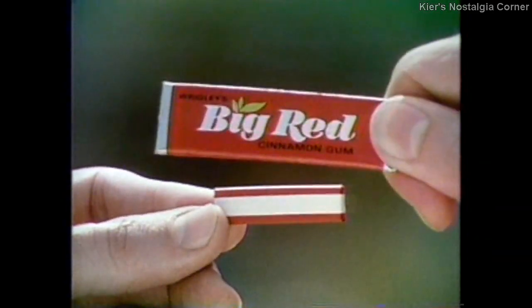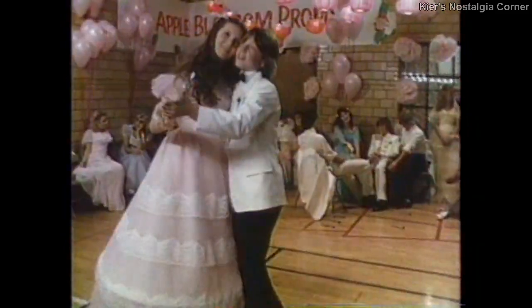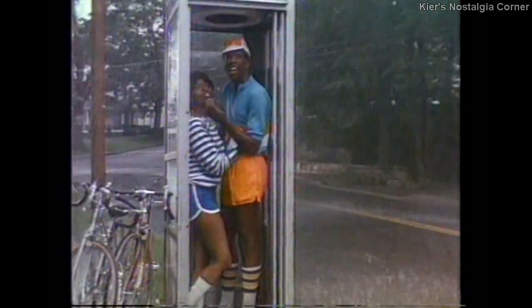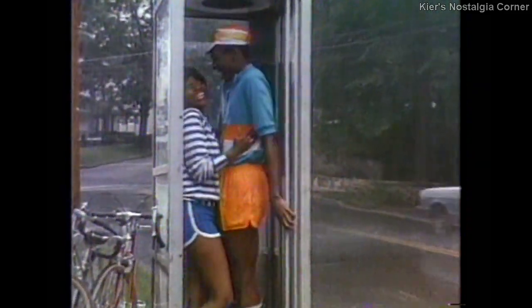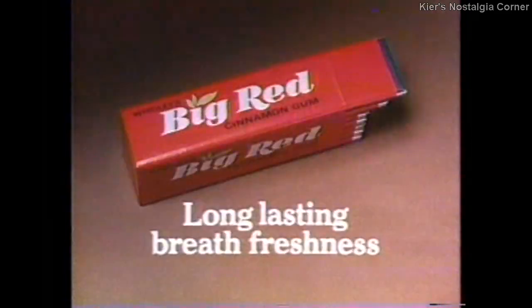No little cinnamon gum freshens breath longer than Big Red. So kiss a little longer. Dance a little longer. Romance a little longer. Longer with Big Red. Let Big Red freshness last right through it — your fresh breath goes on and on. While you chew it, say goodbye a little longer. Make it last a little longer. Give your breath long-lasting freshness with Big Red.